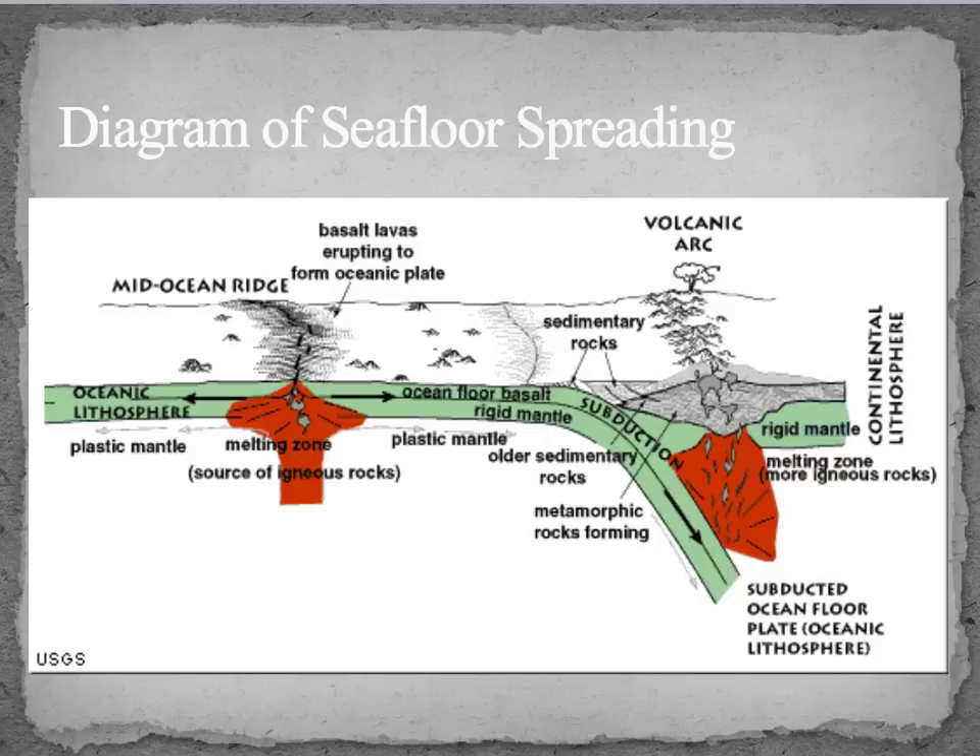This diagram shows seafloor spreading. The ridge is in the center, where the seafloor is separating and new material comes up from the mantle to form new rocks. Far away from that, at a trench, subduction takes place, where one layer gets pushed underneath the other.